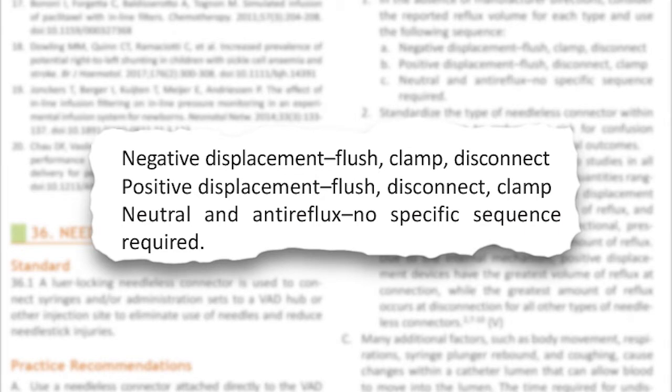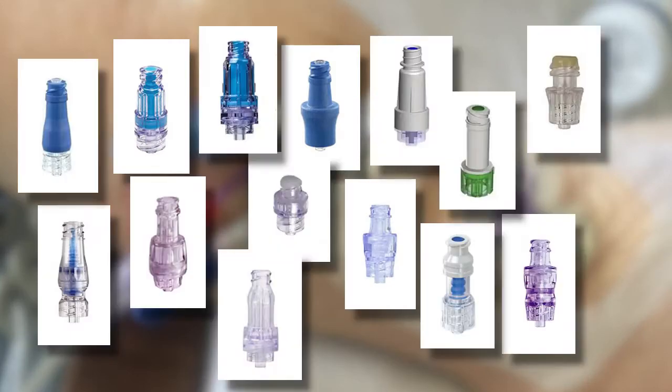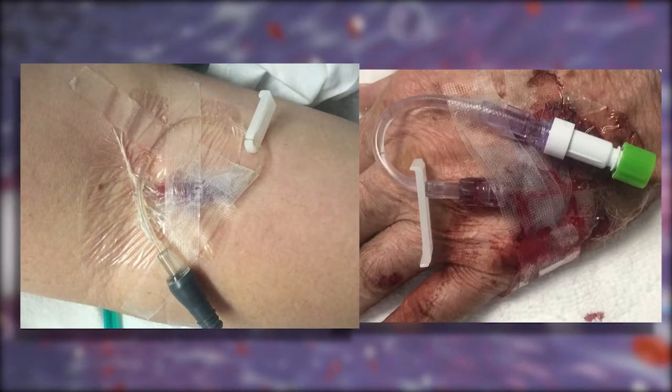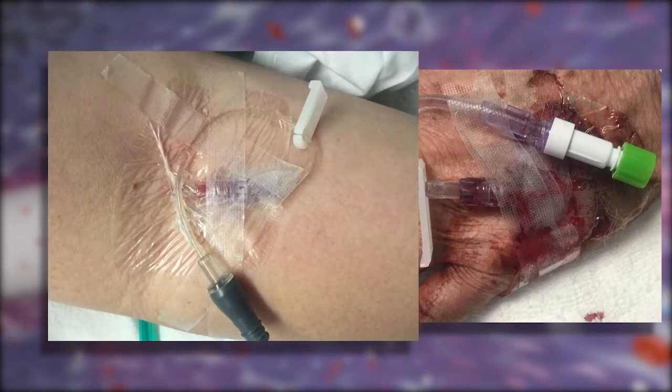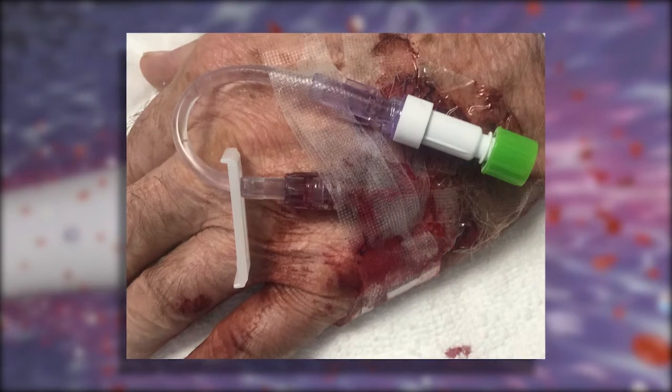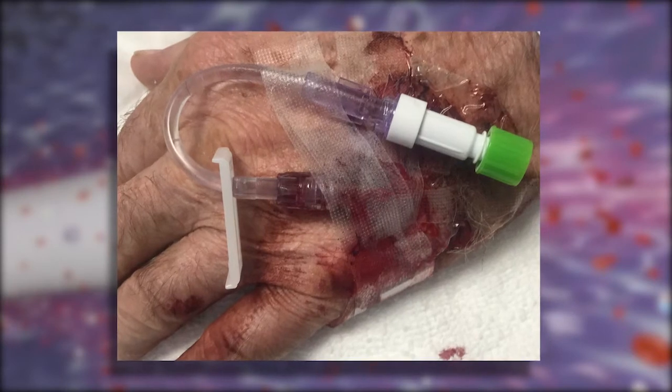Needleless connectors — nurses don't know what they're using. There are so many of them out there. This results in inappropriate clamping sequences and inappropriate syringe disconnection, and when that happens you're going to get blood refluxing back into that catheter.